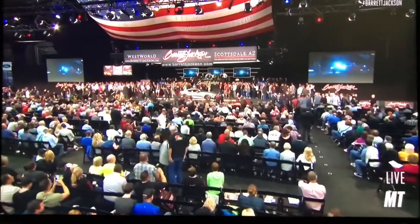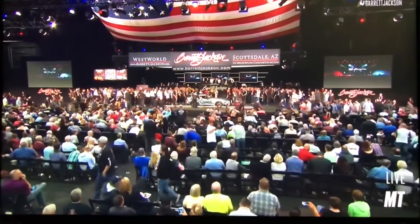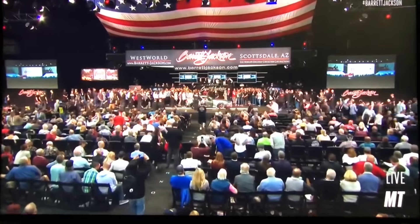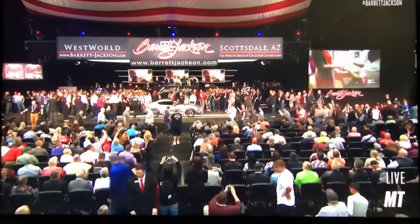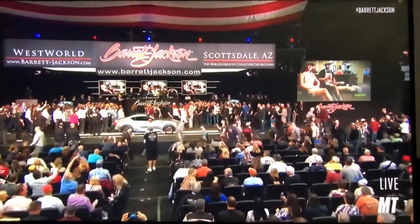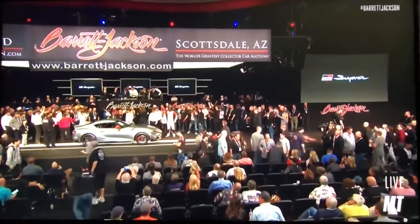To the Barrett-Jackson block comes the all-new 2020 Toyota GR Supra, just revealed at the 2019 Detroit Auto Show — a one-of-a-kind Supra with Akio Toyota's personal touch, with 100% of the hammer price raising money for two important causes: the American Heart Association and the Bob Woodruff Foundation. A legend made for a good cause.